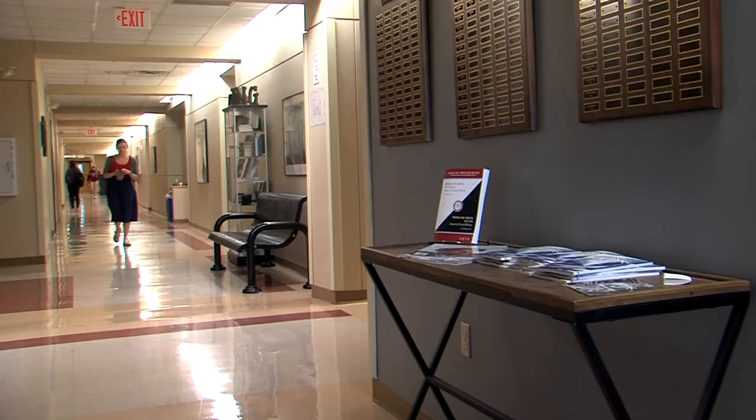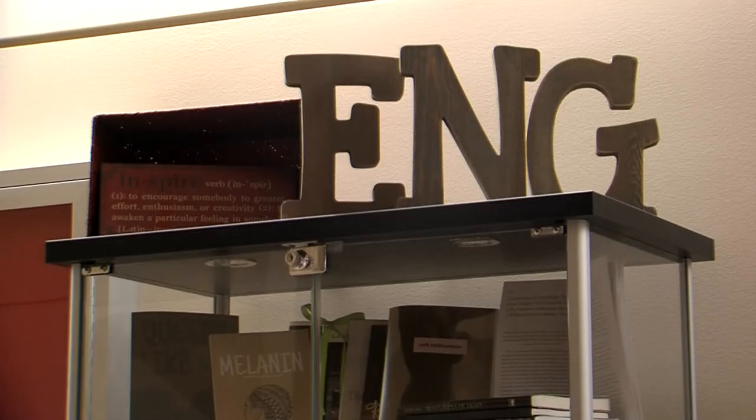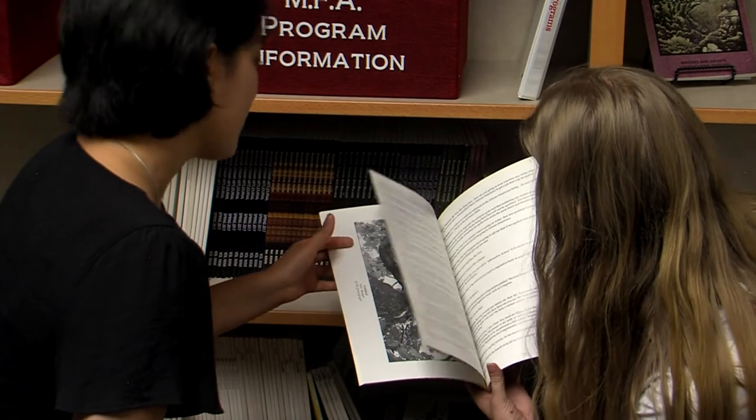Broadside is a student-run literary arts journal. Each semester, a collection of works is published and distributed for free to Bradley students. While the English department is its home, the journal features a variety of works of art — paintings, digital art, photography, and poems, fiction, and short non-fiction works. Sometimes they're done for class and sometimes people write or create them on their own. Previous editions have even published screenplays and sculptures.